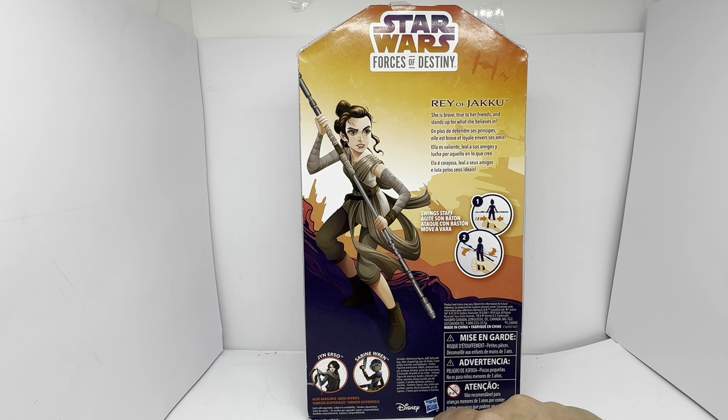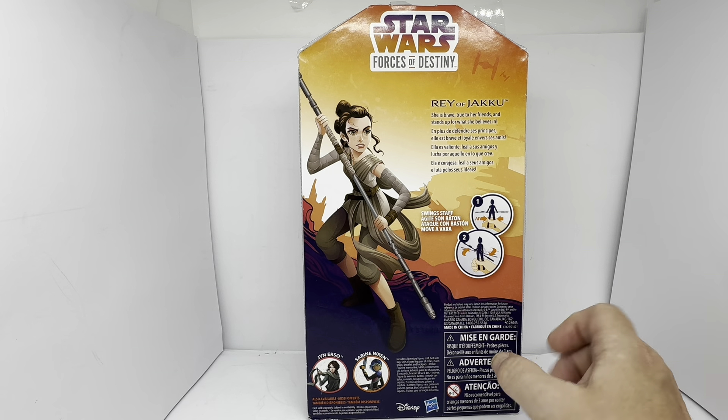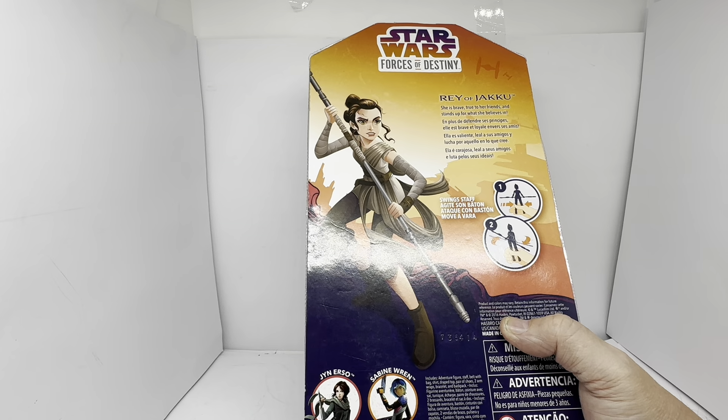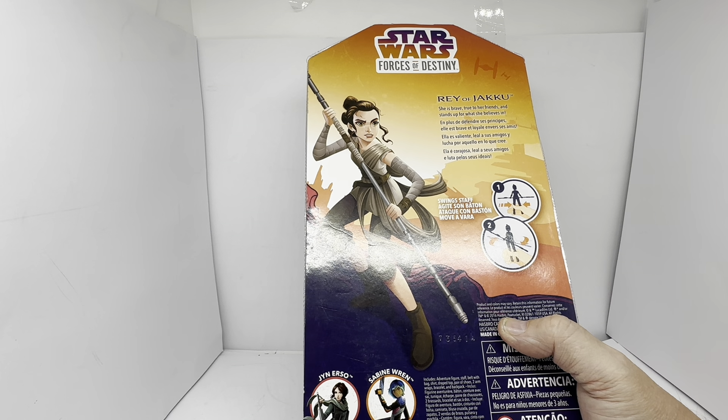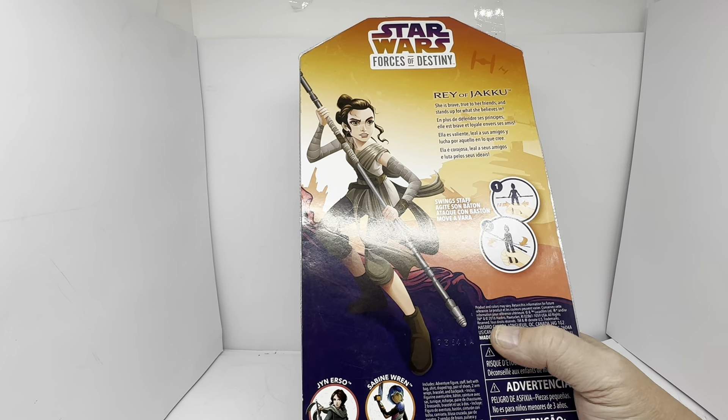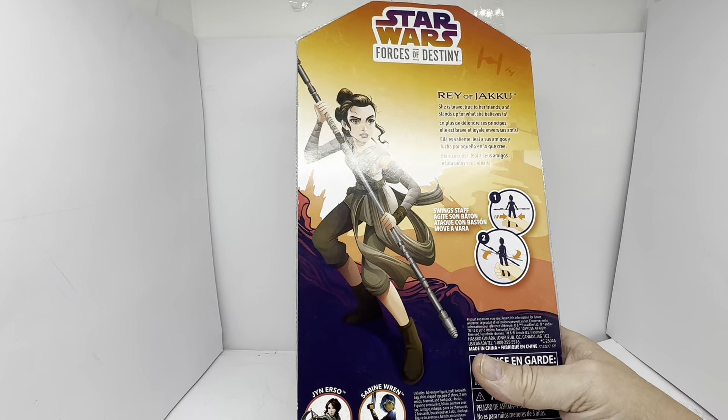It says includes an adventure figure, staff, belt with bag, shirt, draped top, pair of shoes, two arm wraps, bracelet and backpack. So that's all the accessories that come with the figure.